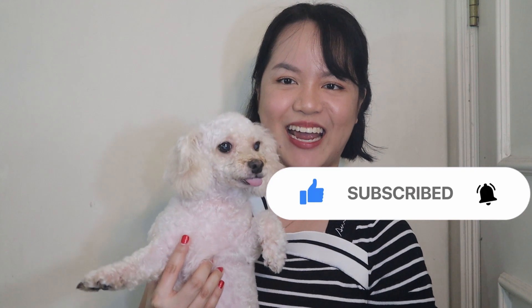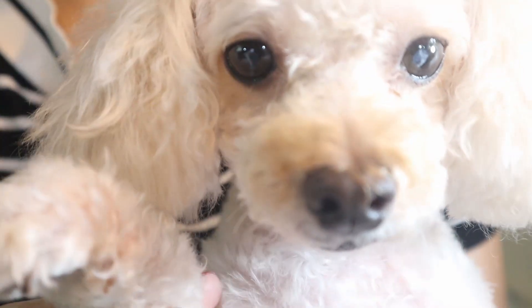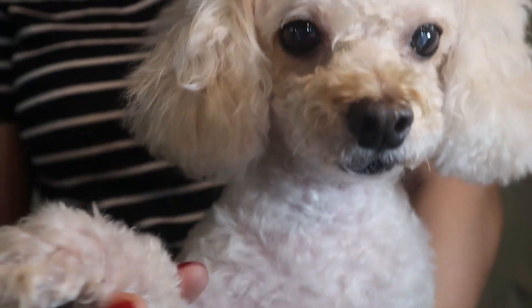This is Cookie right now — she got groomed the other day, so she's semi-shaved. You can see her scar here. It's not that visible anymore. Please like and subscribe!